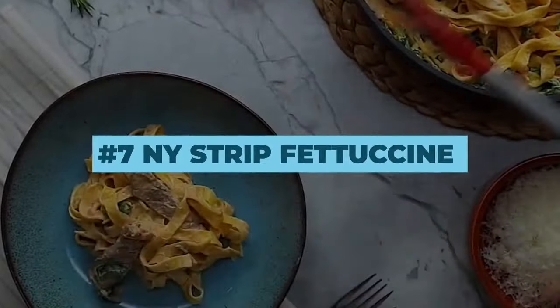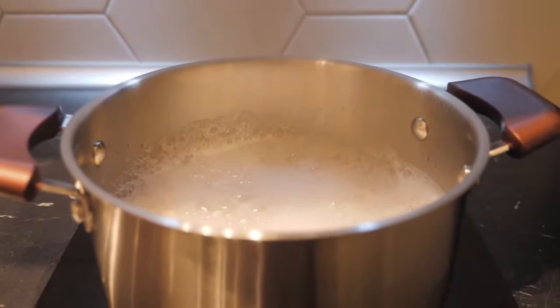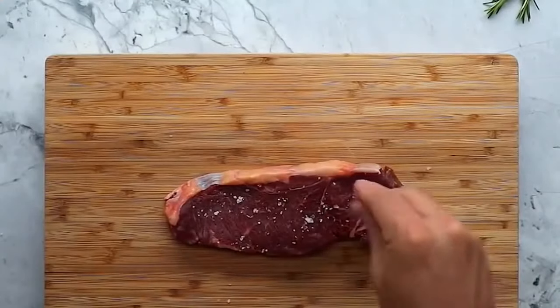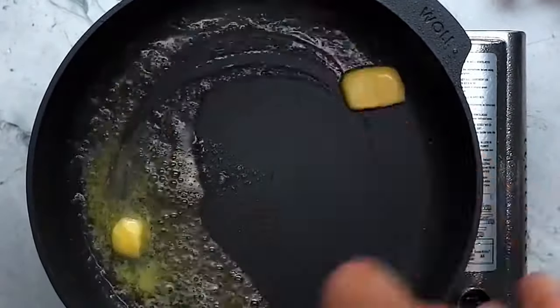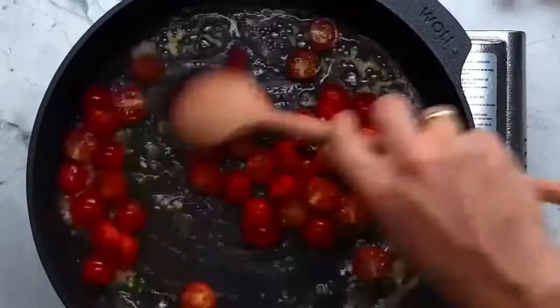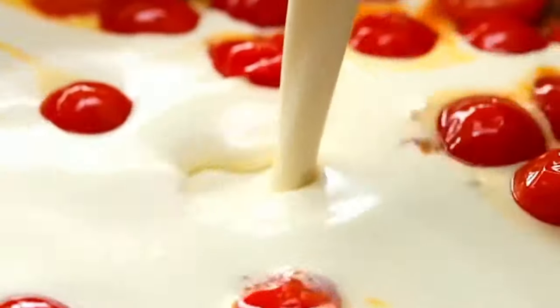Number 7: New York Strip Fettuccine. First things first, put a pot of water with some salt and bring it to a boil. Then, just take 2 thick pieces of New York Strip and cook them to your liking. In a separate pan, put a little knob of butter and add some garlic. Fry it off and add the halved cherry tomatoes. Cook them until they become soft and then add 2 cups of heavy cream.